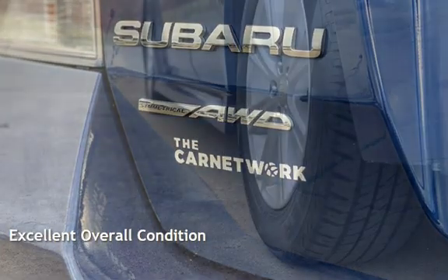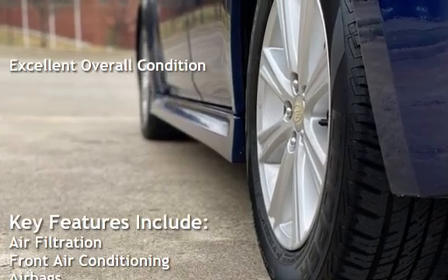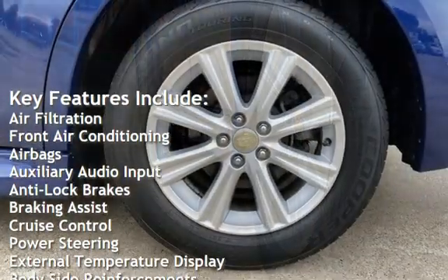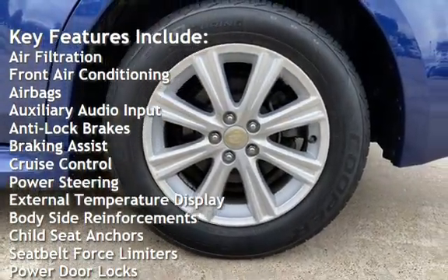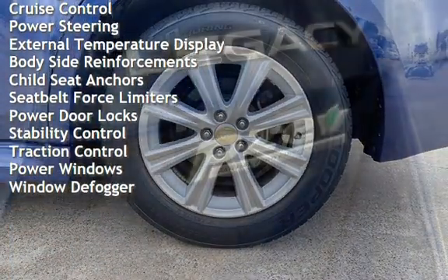This vehicle is in excellent overall condition. Key features include air filtration, front air conditioning, airbags, auxiliary audio input, anti-lock brakes, braking assist, cruise control, power steering, and external temperature display.